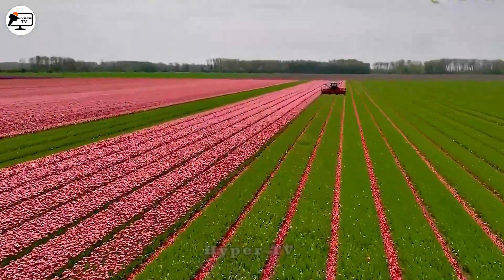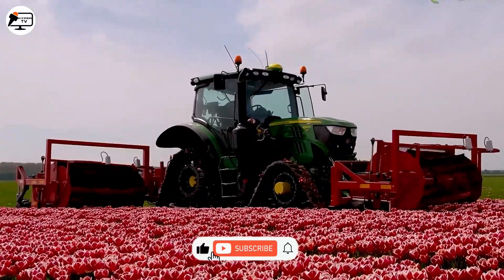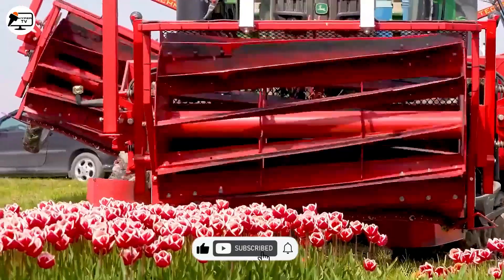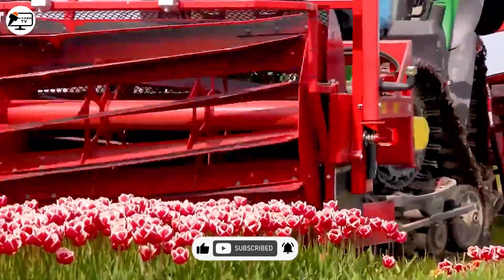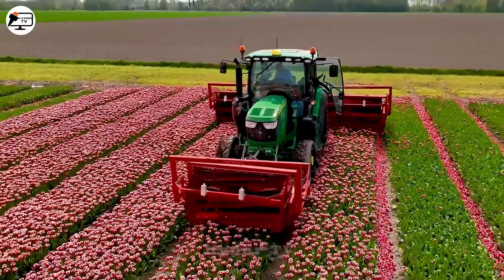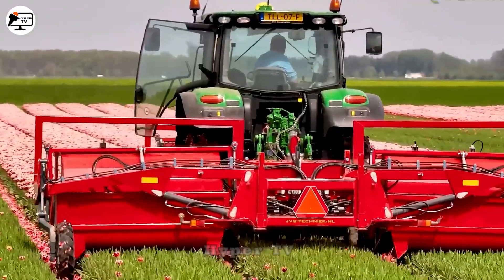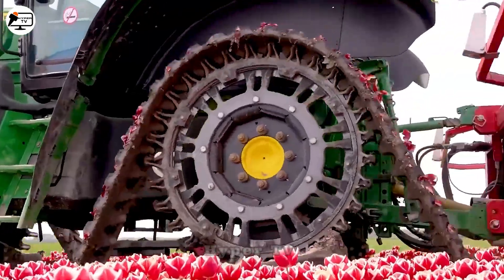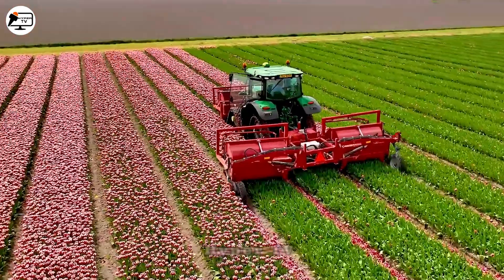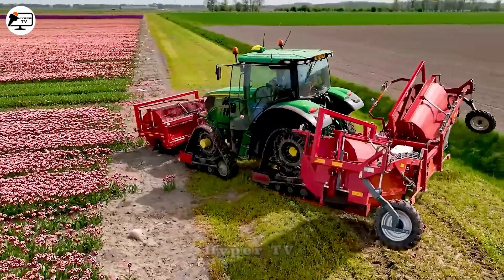The John Deere 6130R is engineered for the harvesting of tulip flowers in tulip fields. Equipped with three circular shaft blades featuring sharp edges, it effectively severs the flowers through them. This machine demonstrates its efficiency, particularly in tulip fields, where it ensures thorough flower cutting.